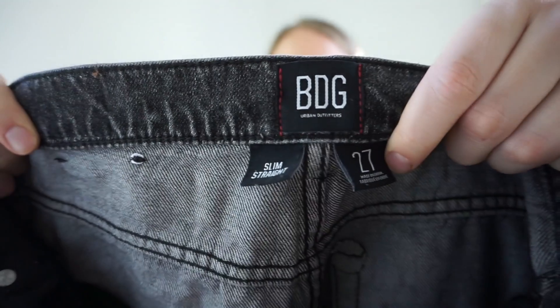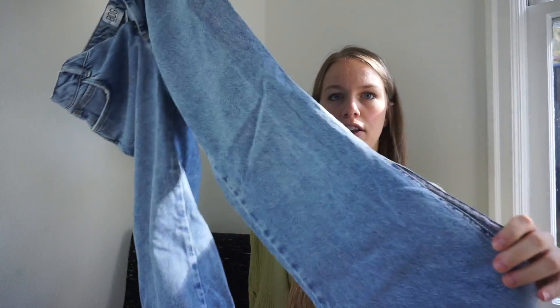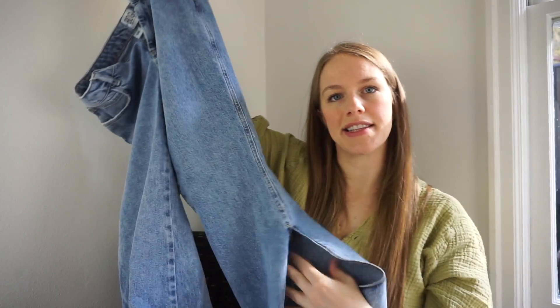I found two pairs of BDG jeans — Urban Outfitters. Certain styles can do well. First is a size 27 slim straight with some distressing. If I don't sell them I'll probably do consignment. The other pair is really cute BDG flare in size 28 — non-stretch denim, probably 99 or 100% cotton, with a really big slit on the side. I might try these on because I actually need jeans.